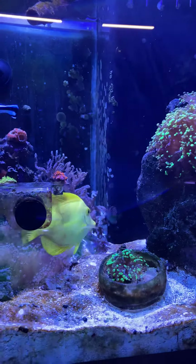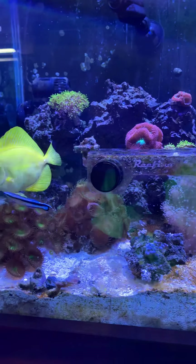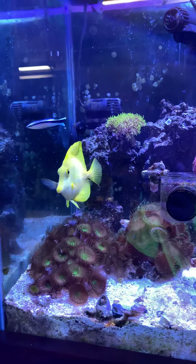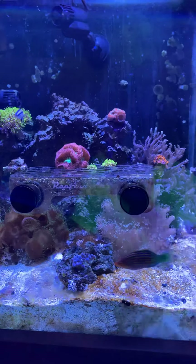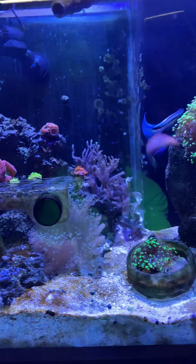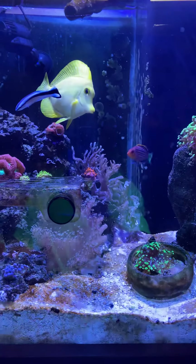There's my six line wrasse — he always has a problem with everybody new. He's been making it hard to add new fish, so I've been thinking about getting rid of him. But I've had him for so long. It's a pretty old tank with a lot of newer corals in it. I hope this dude doesn't do anything — oh, look at that.